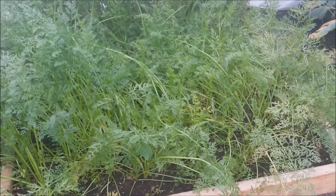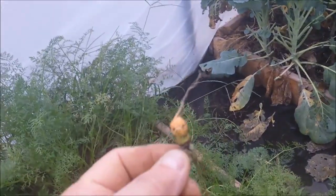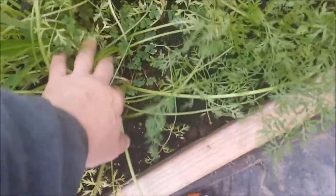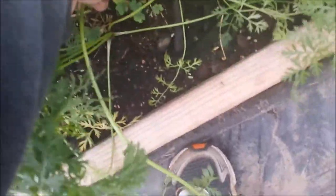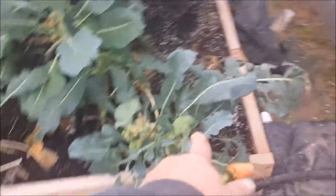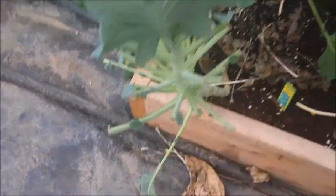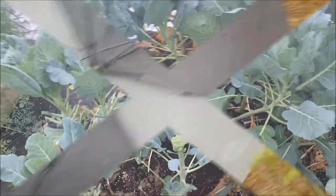I have not pulled out one carrot yet - still too soon for those. We still have a ways to go with some of these. The broccoli side shoots are starting to come back, and the collards are starting to put leaves out where I cut them all. I may end up just keeping these collards going.